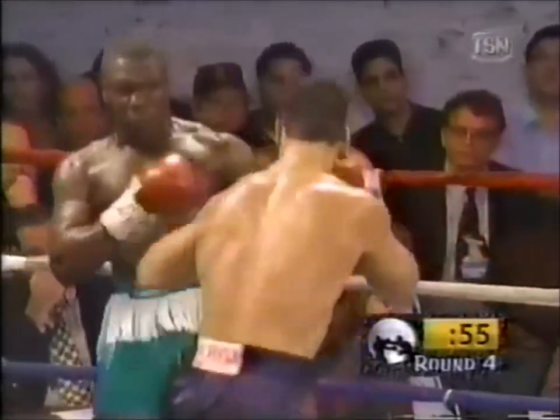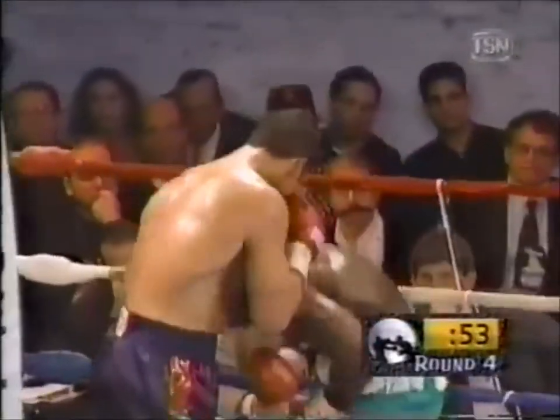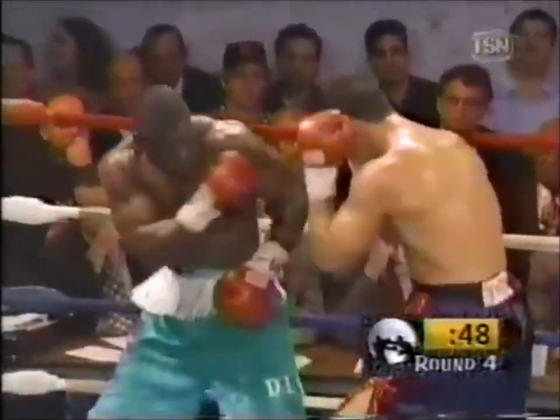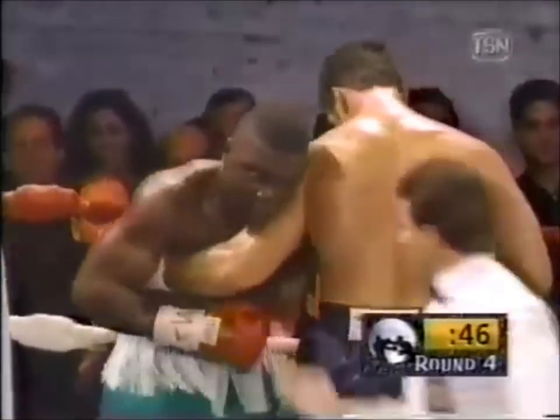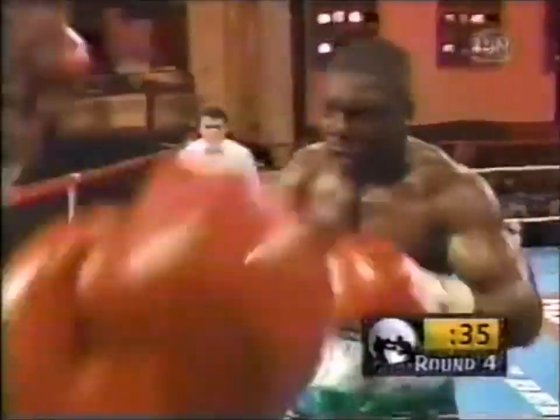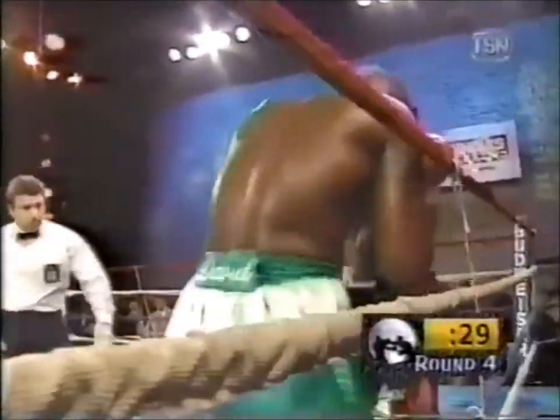Aizan temporarily losing his balance there. Savary's landed a right. McCancy Jr. telling Lou Savary to stop stiff-arming. It's starting to drop here — a perfect opportunity to throw a right hand. Uppercut lands again for Savary's.